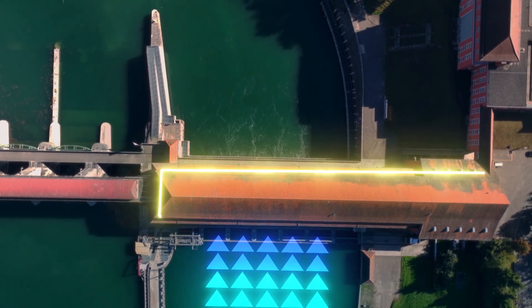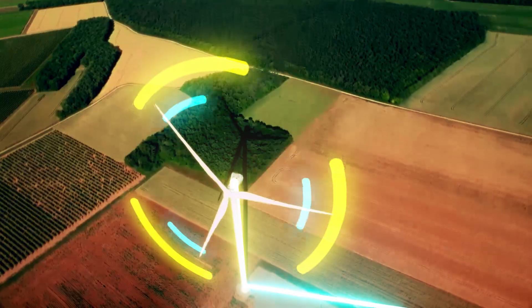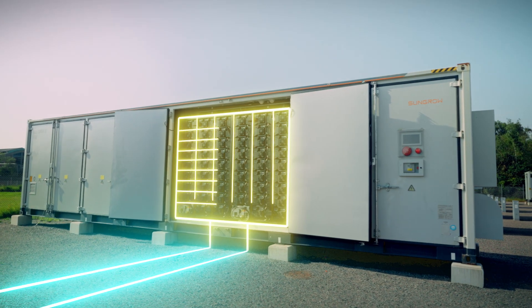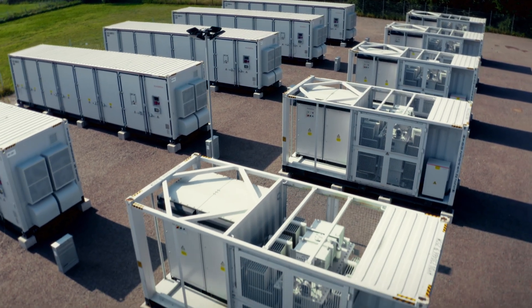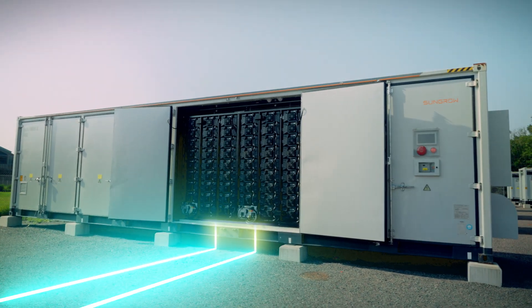Energy produced, for example, by water or wind power, but also by solar energy, is charged into the battery via the grid. This always happens when there is too much energy available. In turn, it is discharged when energy is needed in the grid.